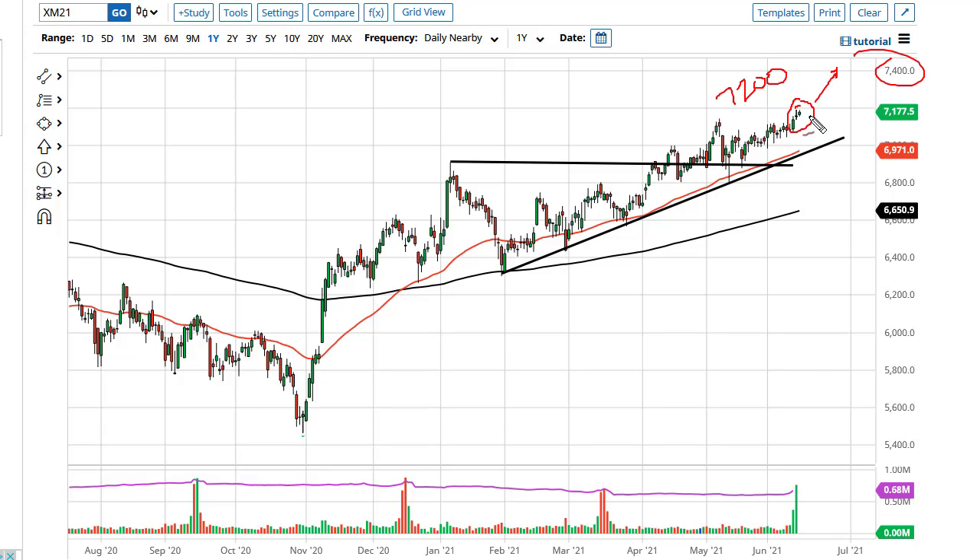It could be a little bit of a short squeeze, but that being said, if we pull back, 7000 offers support, and so does the 50-day EMA and the uptrend line. However, if we break 6900, at that point I think I'd be okay shorting.